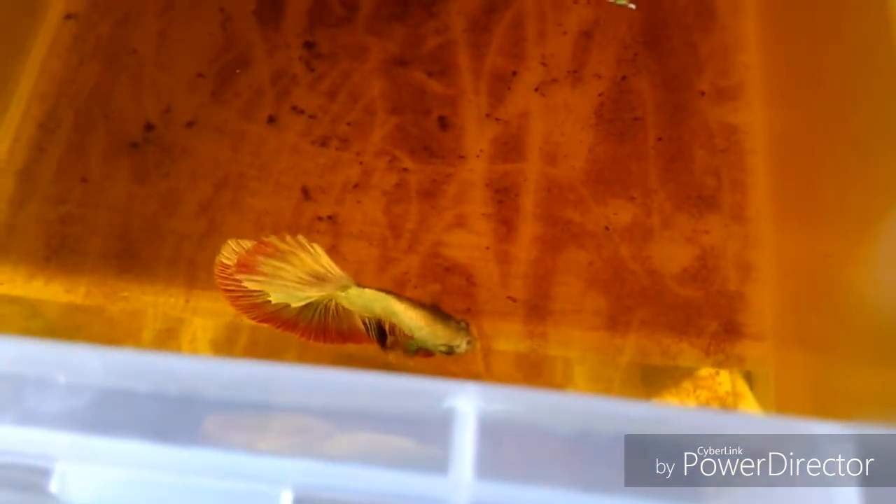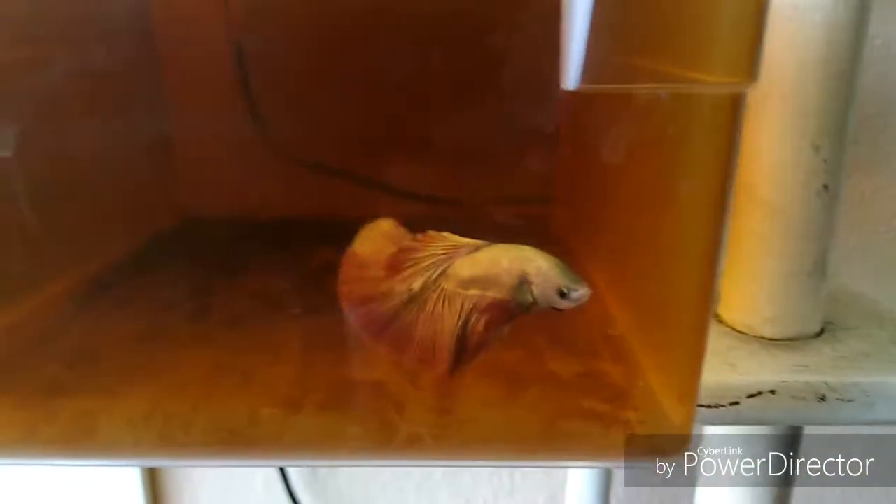Y el cual es este ejemplar que vemos aquí. Como siempre, la cámara nunca quiere enfocar. Perfecto — es un bonito ejemplar Super Delta. Creo que es Dragon Cooper o Cooper Red. Como ven, está en excelente estado.